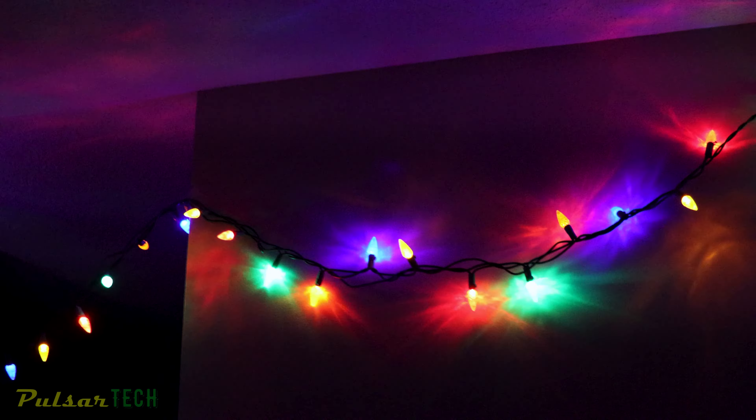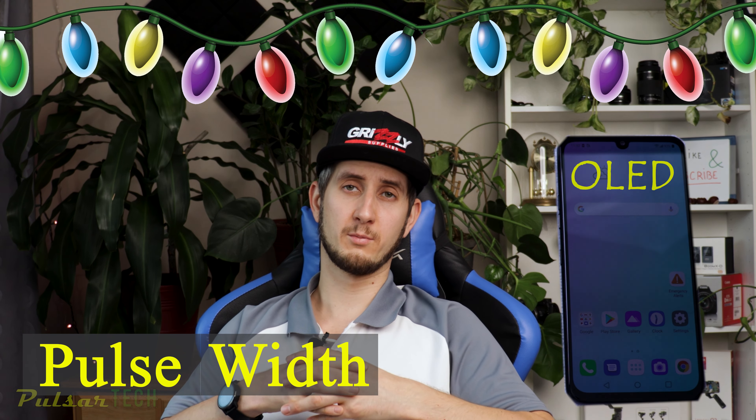I wouldn't recommend using those flickering lights at all. This is similar to what I've noticed with phone screens and displays, which is called PWM, or pulse width modulation — I'll have another video about that soon. To dim the light, they actually turn it on and off so quickly that you think the light is getting dimmer. In reality, it's still at 100% brightness when on and 0% when off, cycling like that a hundred to two hundred times per second.